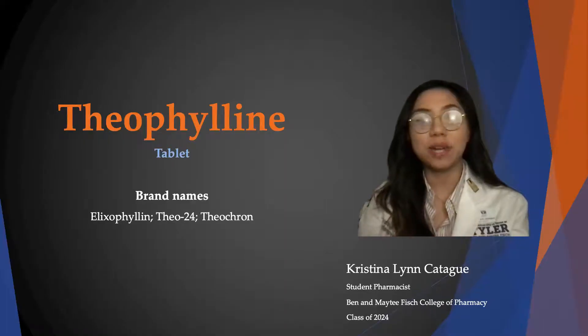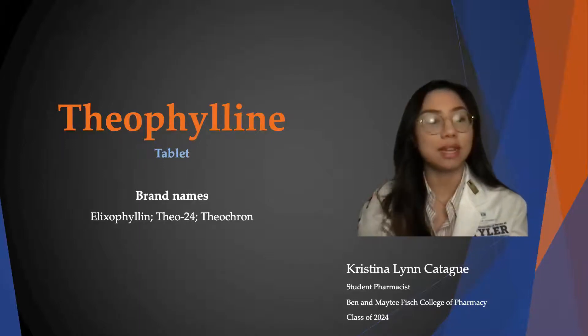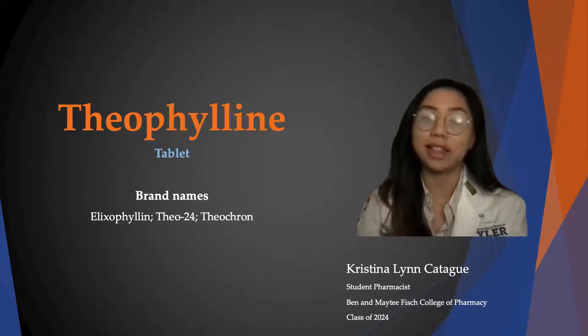Hello, my name is Christina Lin Cadegwe, and I am a student pharmacist at UT Tyler. Today I will be talking to you about theophylline, also known as elixophylline, Theo-24, and Theochron.